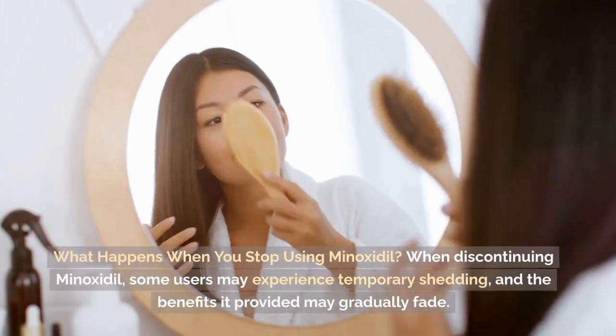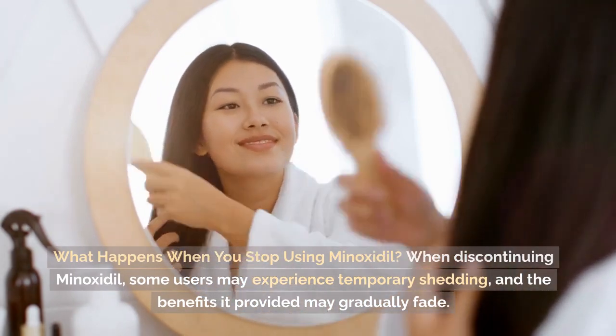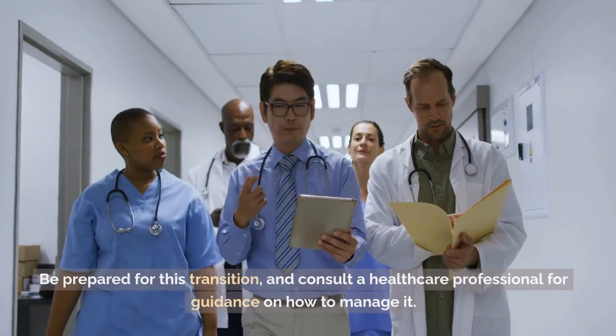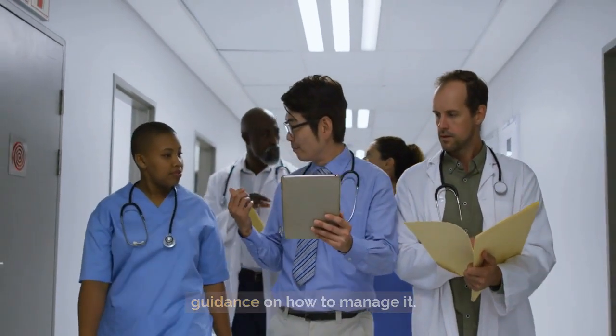What happens when you stop using Minoxidil? When discontinuing Minoxidil, some users may experience temporary shedding, and the benefits it provided may gradually fade. Be prepared for this transition, and consult a healthcare professional for guidance on how to manage it.